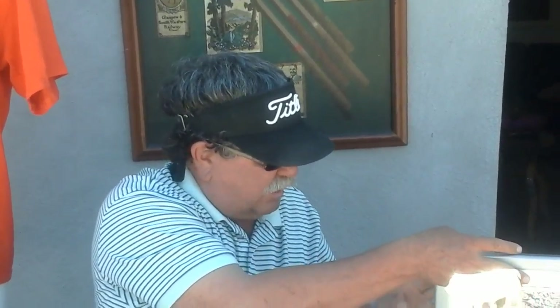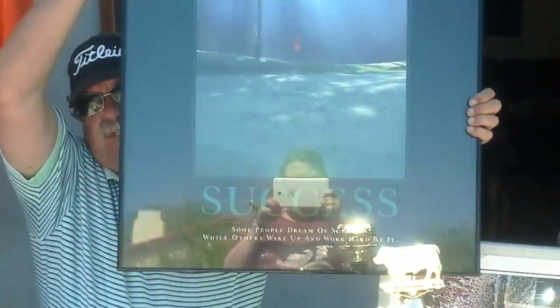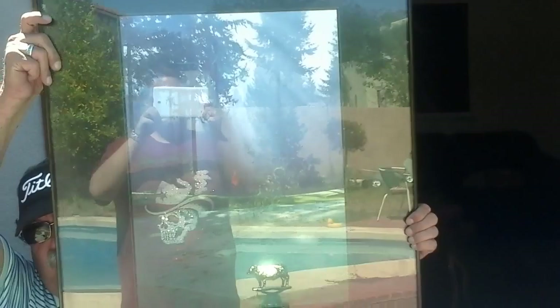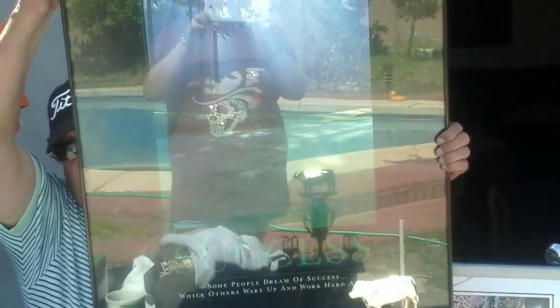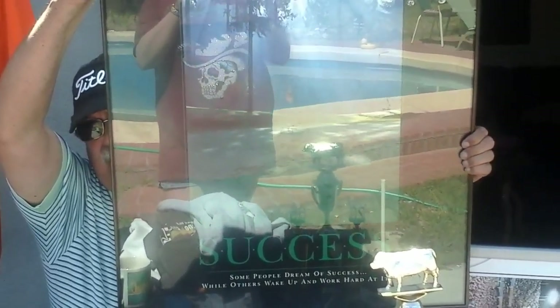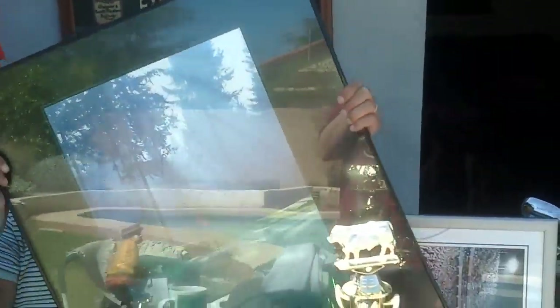We've got another one here — a golf hole print. People like to put them in their offices at work, or in their man cave, or at barbershops, car dealerships — people that are golfers put them in their businesses as kind of motivational types of things.